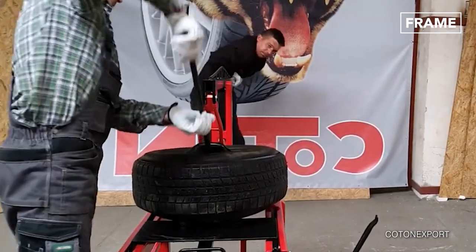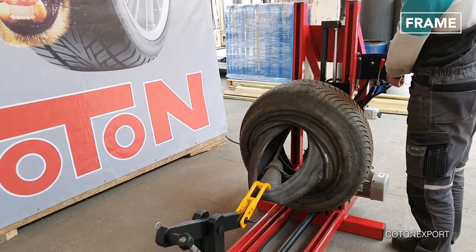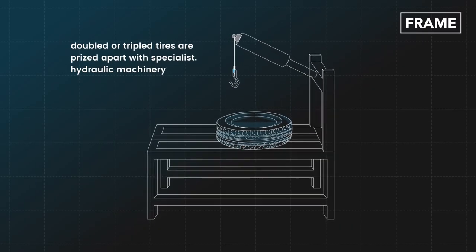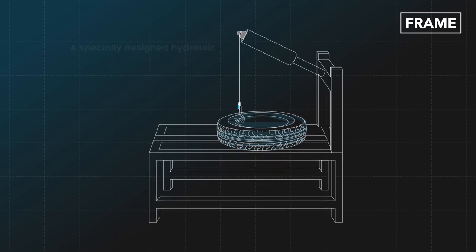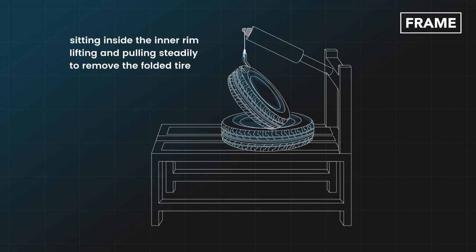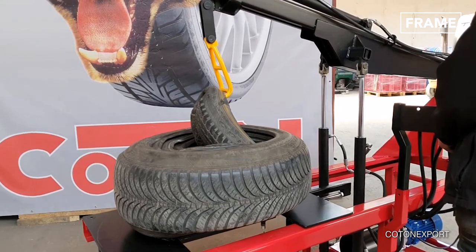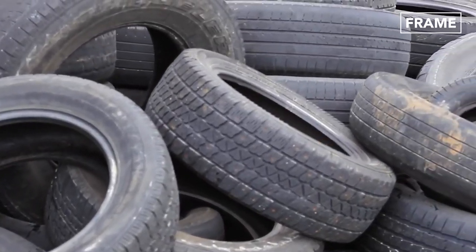Once the packed bundles reach the recycling plant, they must be separated before being processed. The tightly packed doubled or tripled tires are prized apart with specialist hydraulic machinery. The packed tire is held in place and then stretched slightly to open the bore. A specially designed hydraulic hook then attaches to one of the condensed tires sitting inside the inner rim, lifting and pulling steadily to remove the folded tire from its pack. When all components of the bundle are separated, the tires can begin their recycling journey.